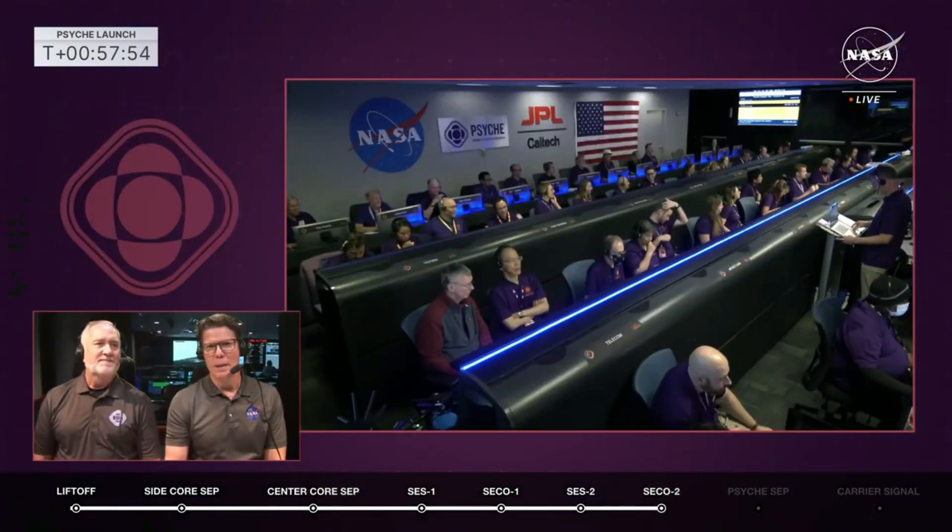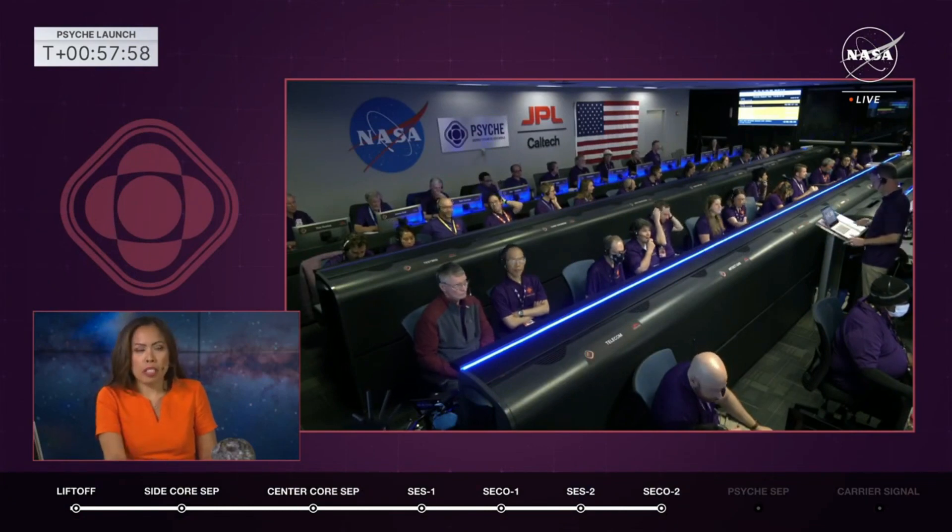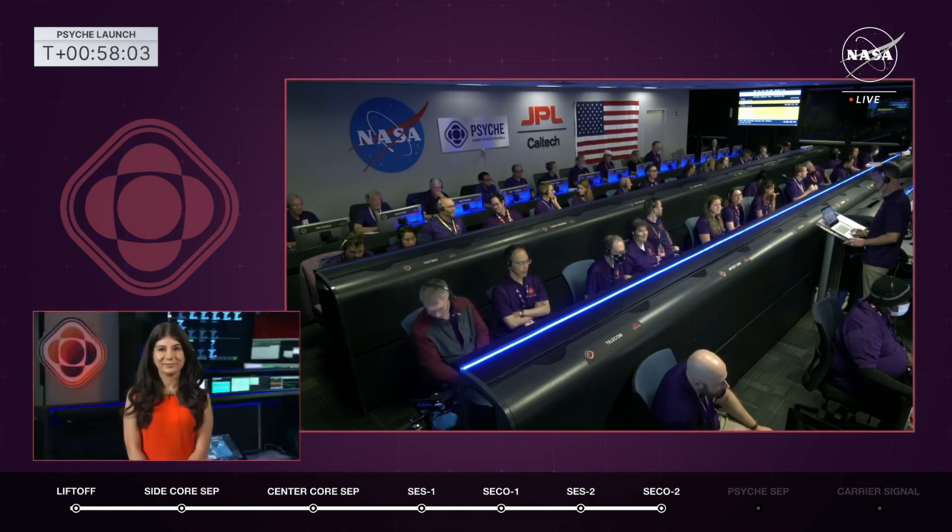We'll be monitoring the second stage and Psyche as they fly. We'll send it back to Megan and Jim. Really loving those live views of the spacecraft. Let's head back to JPL in California to hear what's happening now as they check out the spacecraft.